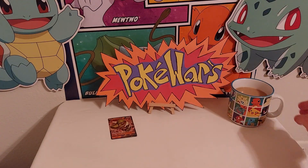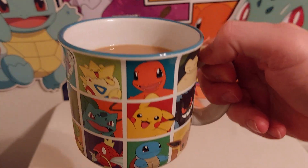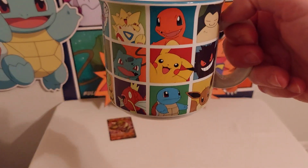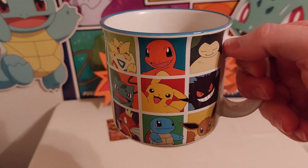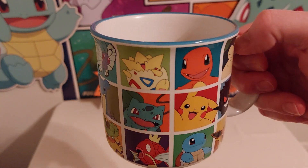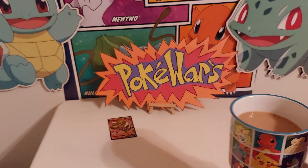In case you guys were wondering, I went ahead and picked me up some Pokemon swag. Got my cup of coffee — always drinking coffee, love my coffee. I figured I'd go ahead and drink it out of a cool Pokemon cup for the Pokey Wars channel.